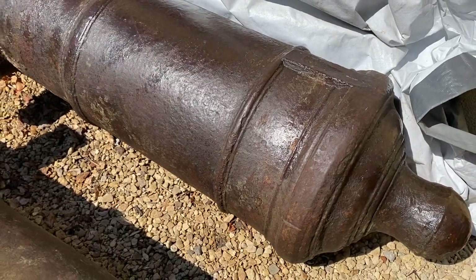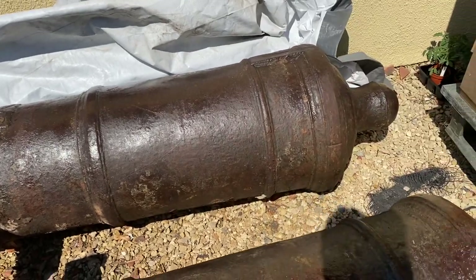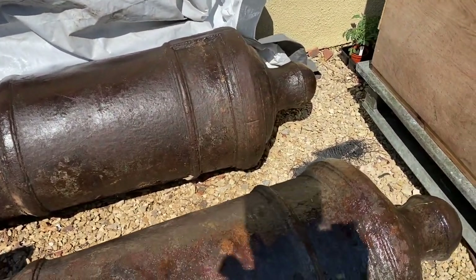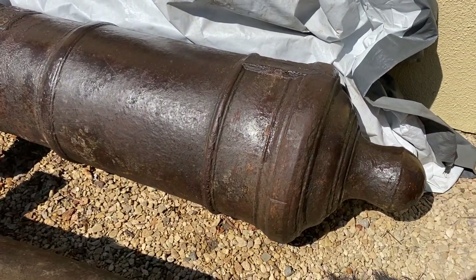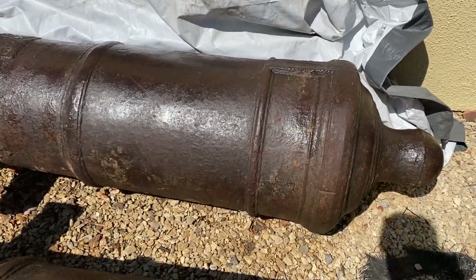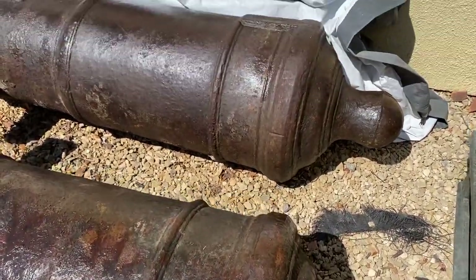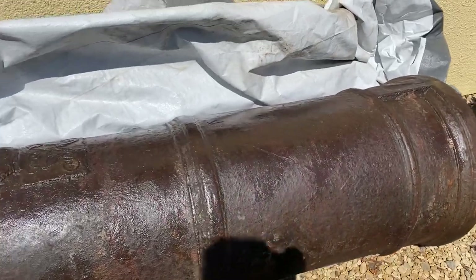In one encounter with the Spanish, a 32-pounder cannon was used — one of the lighter ones. These here are the full-fat ones, the long guns. The lighter ones carried less charge but were effective at close range. One shot killed 40 Spanish sailors apparently. So these were not just to be feared but also revered by our Royal Navy, who called them 'the old guns' because